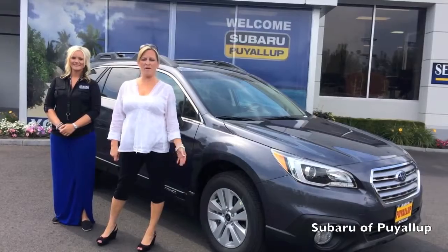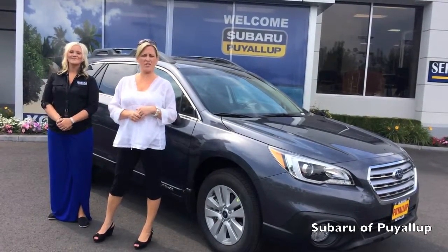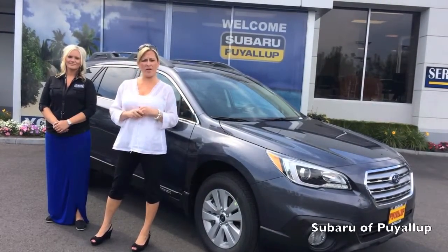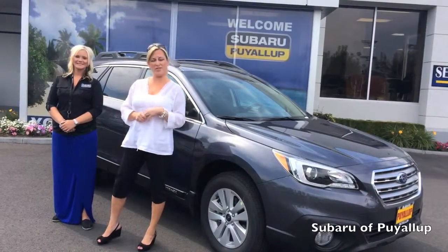Hi, Shelly here at Subaru of Puyallup. I'm the internet manager here, and this is Kim — she's one of our sales consultants. She knows a lot about the new 2015 Outback, so she's going to do a walk-around review and point out some of the things that Subaru did to improve the 2015 Outback.